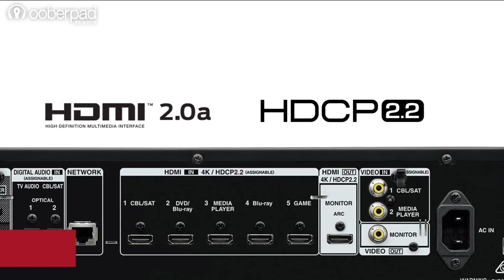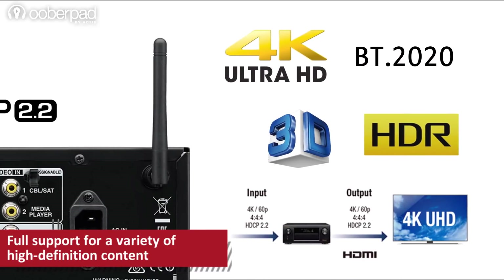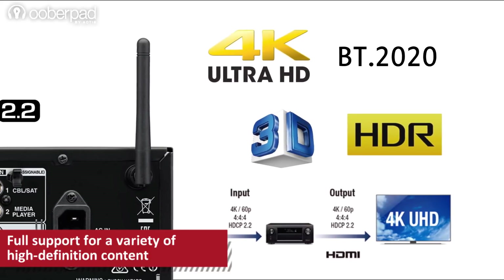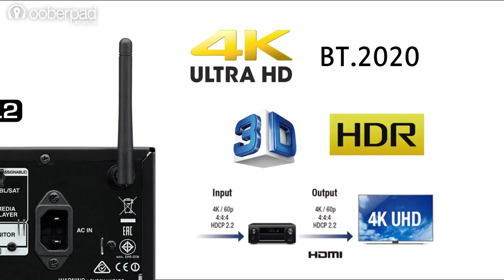The AVR-X1400H is future-proof thanks to the latest HDMI and HDCP 2.2 specifications on all 6 HDMI inputs. It has full support for 4K Ultra HD 60Hz video, 4:4:4 pure color subsampling, high dynamic range, support for up to 21x9 video, 3D support and BT-2020 pass-through. These features improve the overall cinema viewing experience.